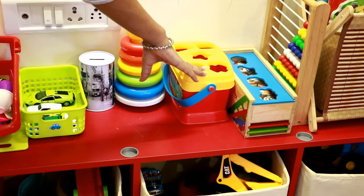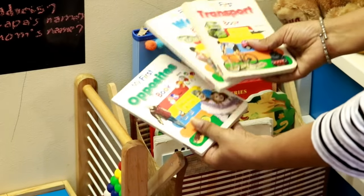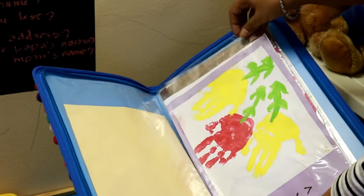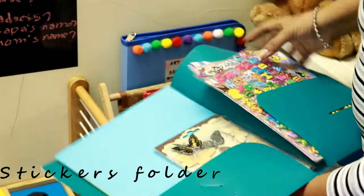We have a few more toys here, and next to them is a magazine holder where all his stories and learning books are kept neatly. This folder is an artwork archive — once the week is over, we remove all the artwork from the board and store the selected ones in this folder. In another folder, we keep all his stickers for craft making.